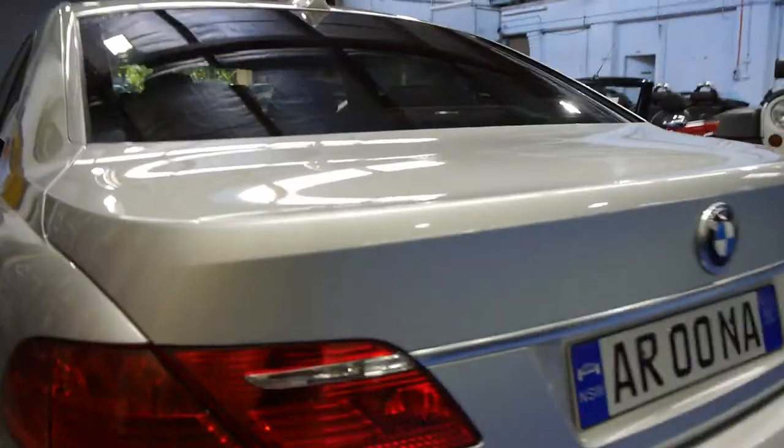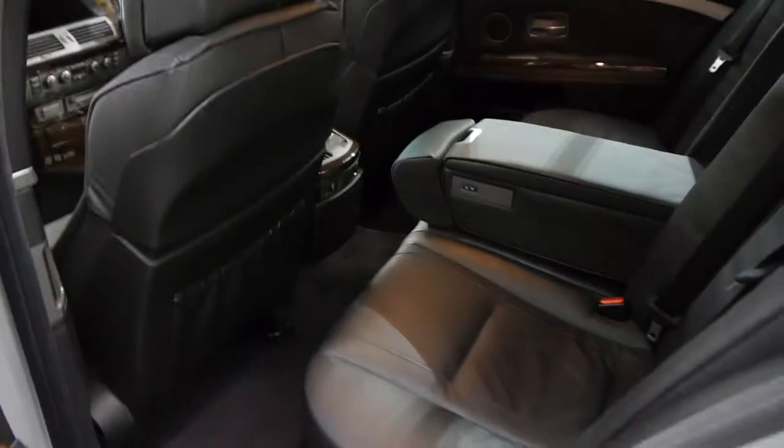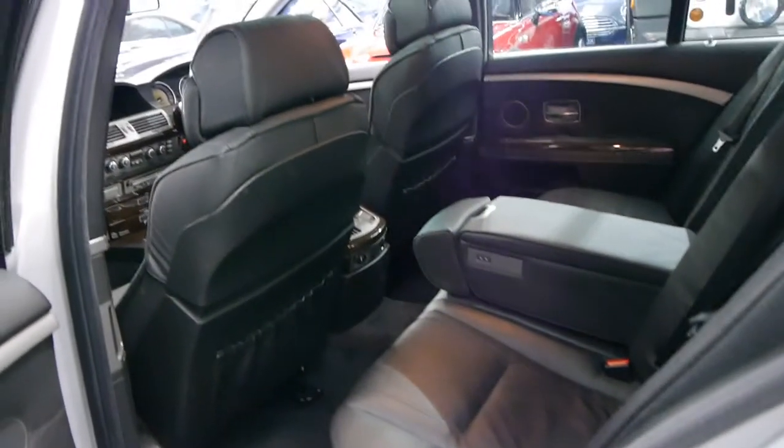The update also had slightly different tail lights with these LEDs through here. Silver with black interior is very easy to keep clean.